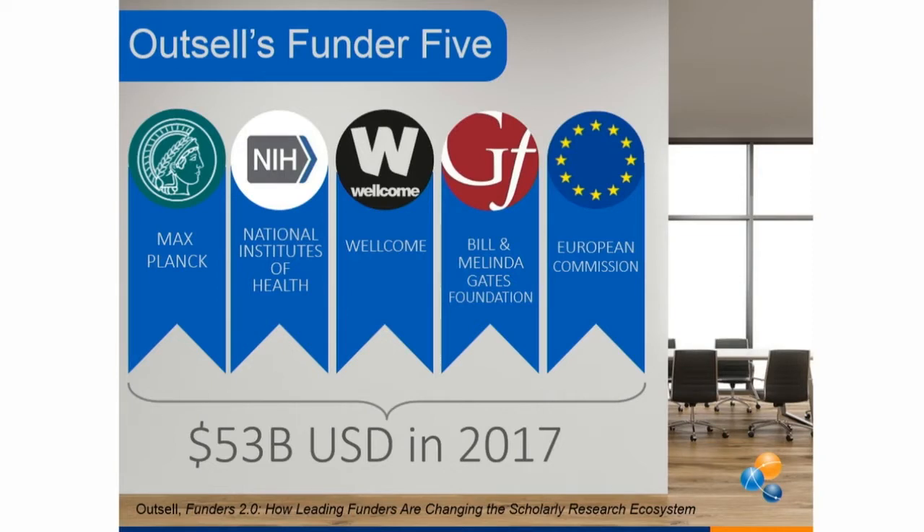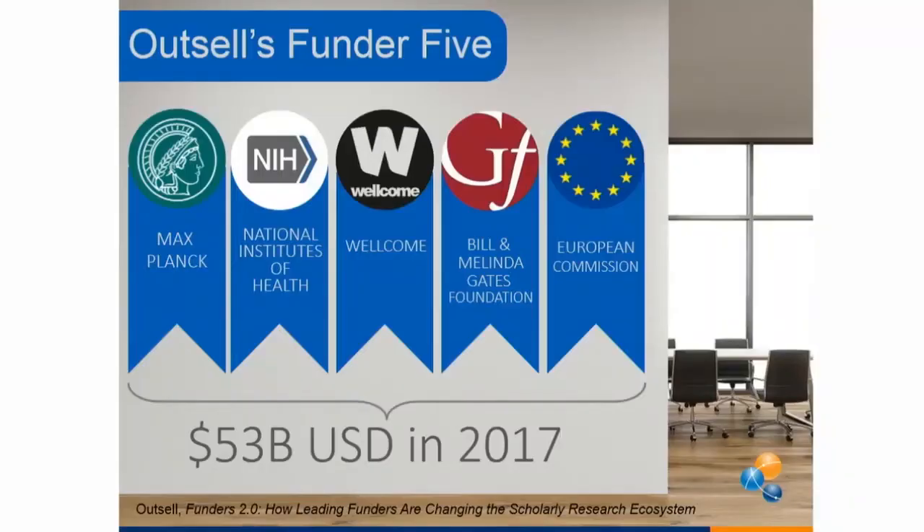In the funding world, there are thousands and thousands of funders, and they all have mandates and requirements about publishing — about what license the article is published under, what is on the invoice, what data has to show up in downstream reporting. This slide shows Outsell's Funder 5 — the most influential funders in Outsell's recent report. These five funders alone support $53 billion worth of funding for research. A portion of that goes to APCs, a portion to making the data open — but it's a lot of money, and there's a lot of impact here.